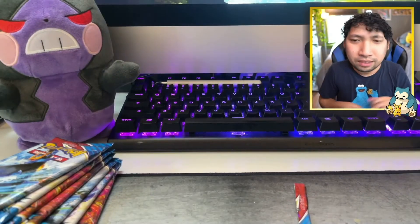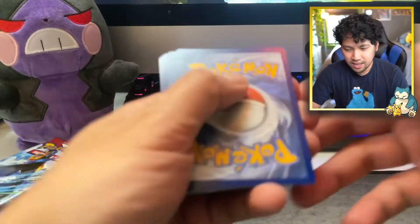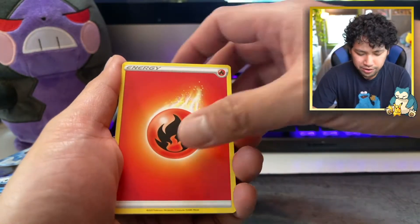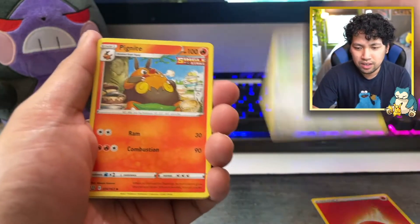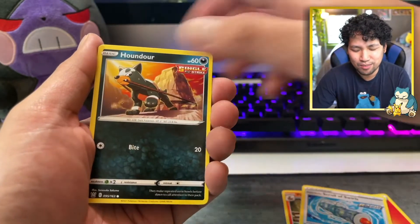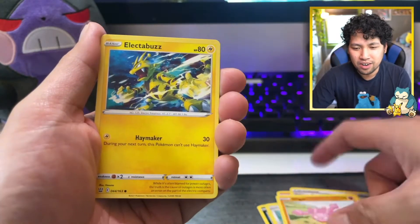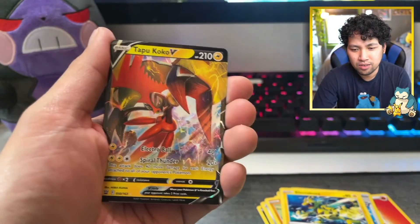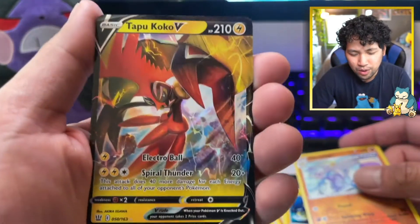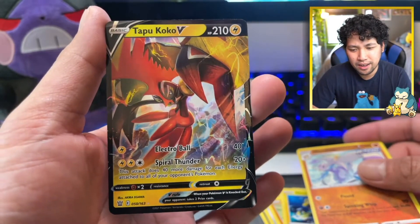Don't forget to like the video if you do like it, and subscribe for more content like this. As always, just have a good time opening Pokemon cards. It's a chill place for me to unwind and open some cards, good or bad, right? Tapu Coco V — what a way to start the pack openings with the first pack magic!